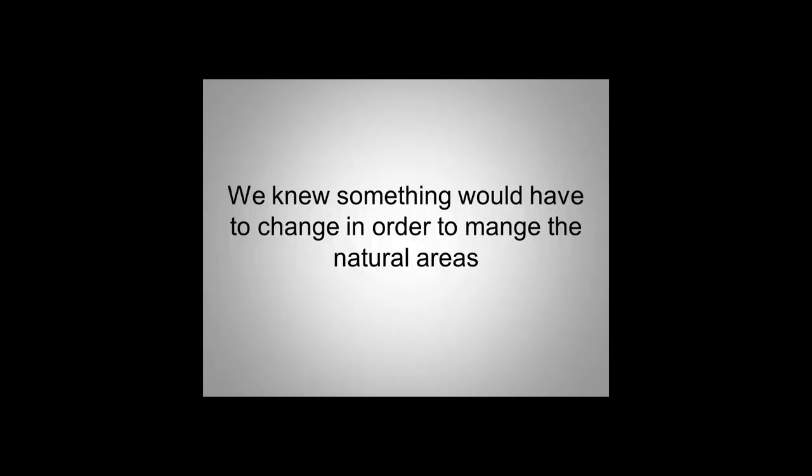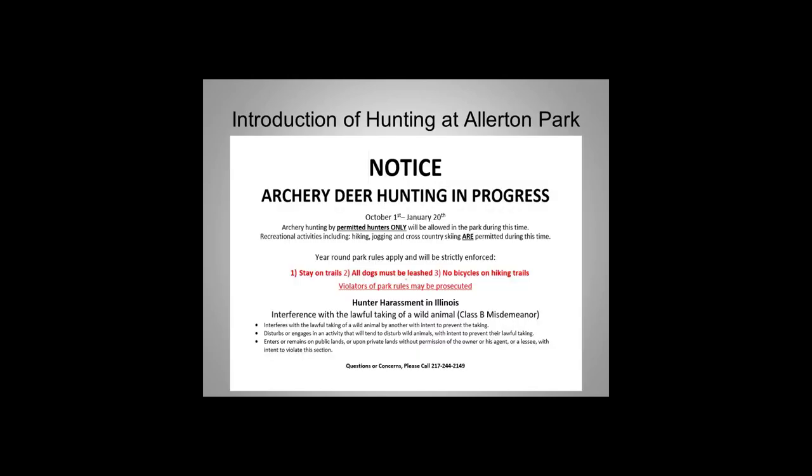So we knew, with all that damage to our natural areas and what we were going through in the gardens, that we had to do something. In 2004 we started a deer hunting program.